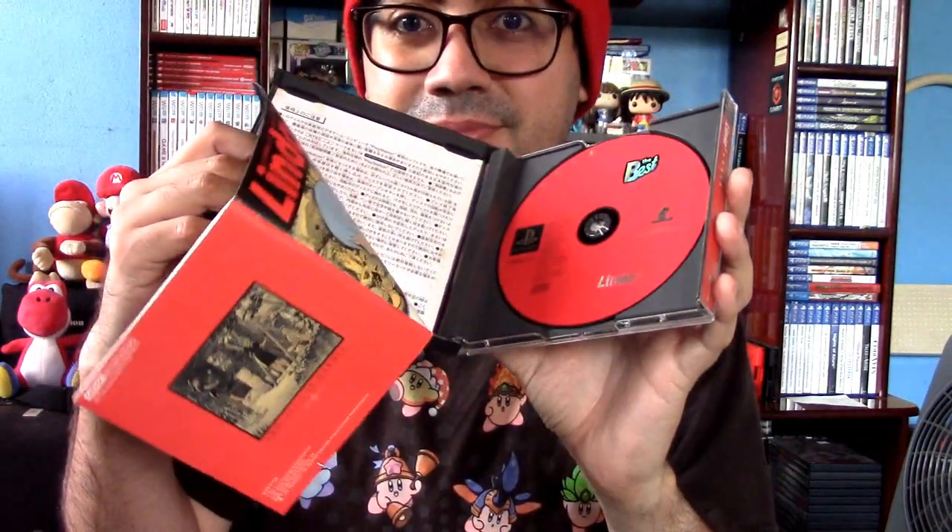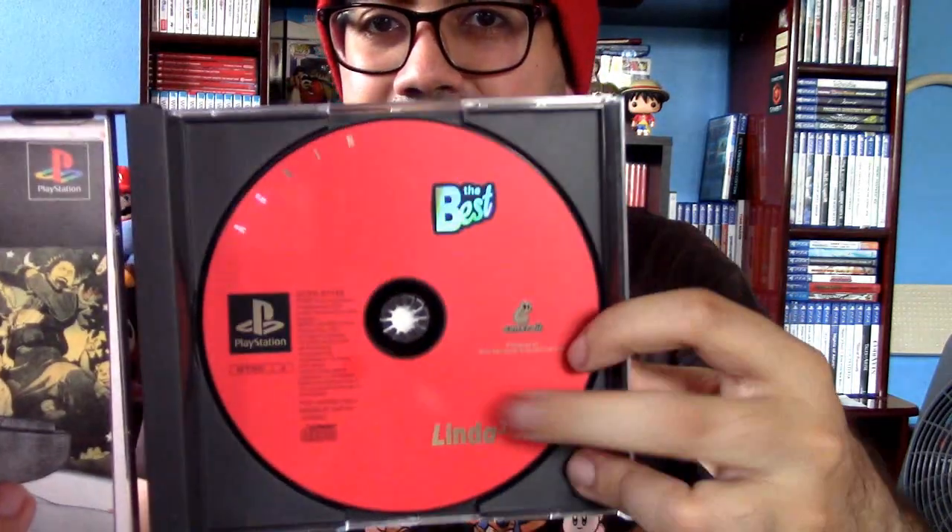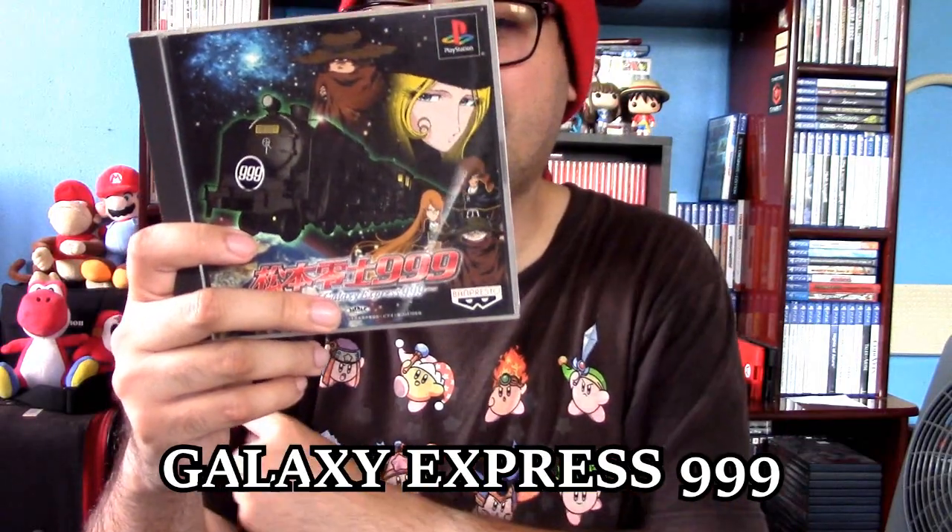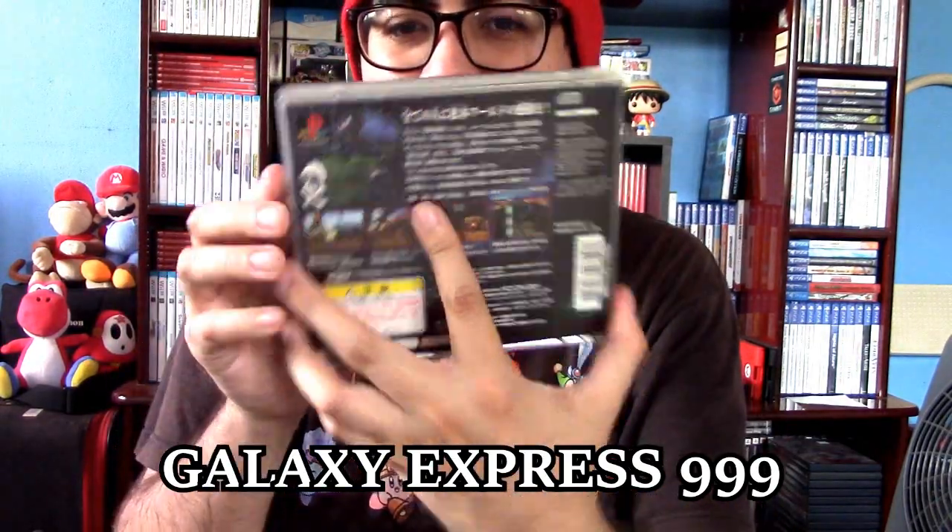So the next ones I'm gonna show are the Japanese PlayStation games. Here's Lindo right here, from a specific former friend I have — I still haven't played it. And this one is part of the PlayStation the Best series, which is basically their Greatest Hits line in Japan. This one I believe is Galaxy Express 999 — the manual is here, and there are two discs in here.